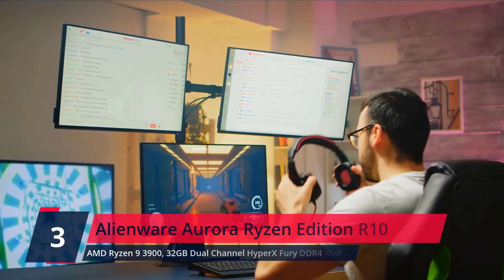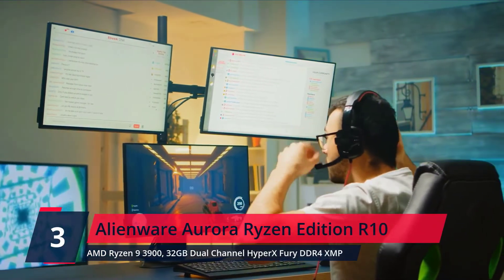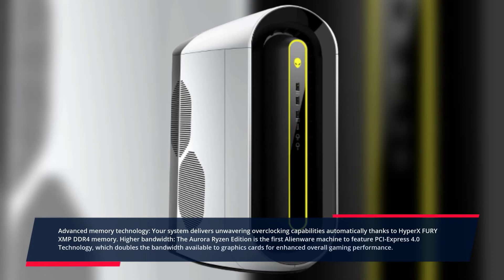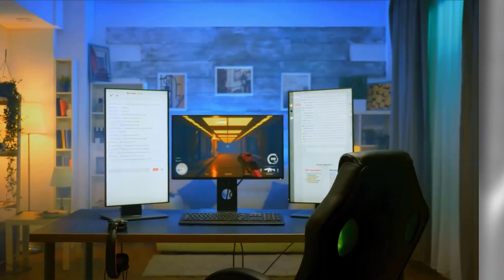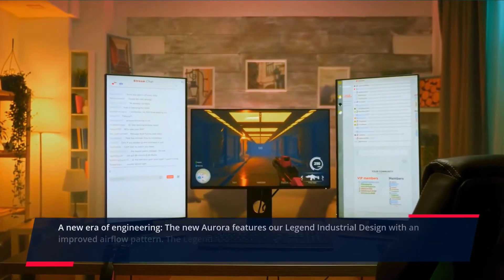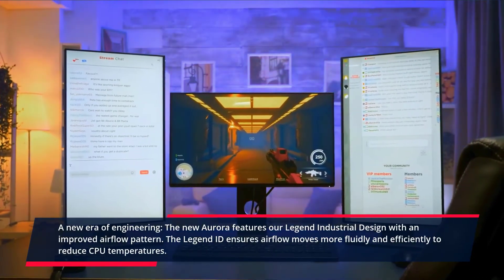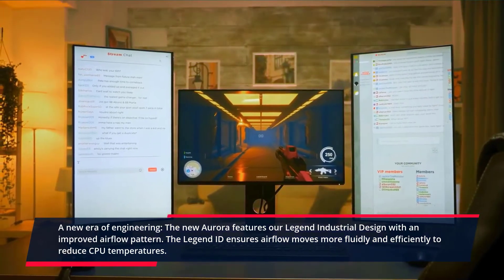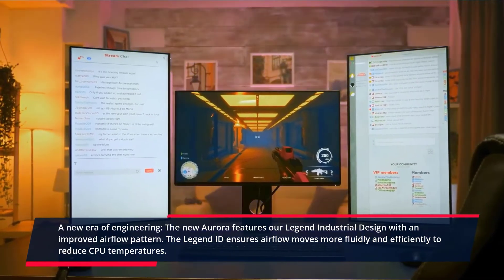Number 3. Alienware Aurora Ryzen Edition R10. Advanced Memory Technology — your system delivers unwavering overclocking capabilities automatically, thanks to HyperX Fury XMP DDR4 memory. Higher Bandwidth — the Aurora Ryzen Edition is the first Alienware machine to feature PCI Express 4.0 technology, which doubles the bandwidth available to graphics cards for enhanced overall gaming performance. A new era of engineering — the new Aurora features the Legend industrial design with an improved airflow pattern that ensures airflow moves more fluidly and efficiently to reduce CPU temperatures. Check the description for prices.